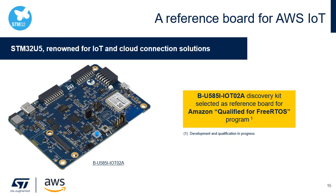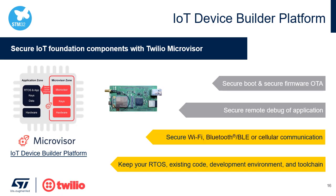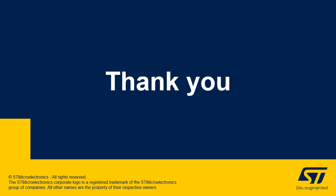The discovery board is also selected by Amazon for the FreeRTOS qualified program. The STM32U5 is also the component chosen for the IoT device builder platform from Twilio. Microvisor leverages the STM32U5 features and manages the security and connectivity to offer users an easy migration path to connect their existing STM32 application and make it an IoT device. You can refer to the ST blog article about Microvisor at blog.st.com/STM32U5-Microvisor.